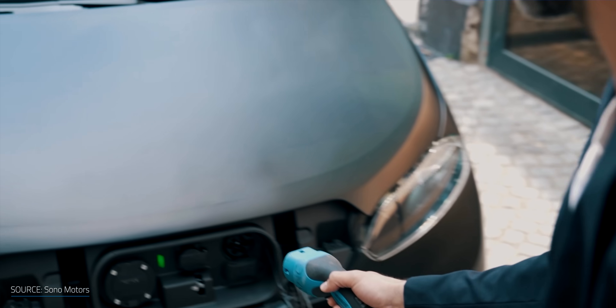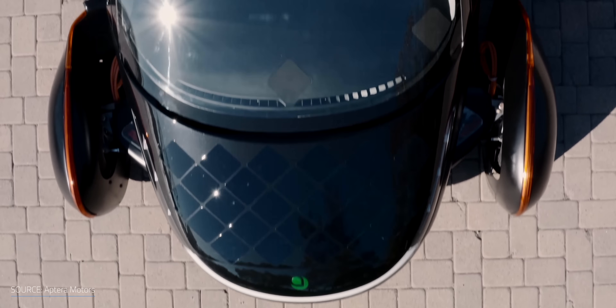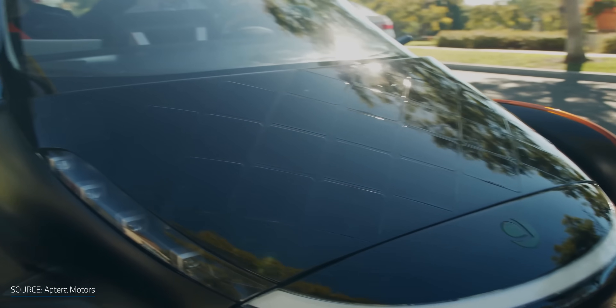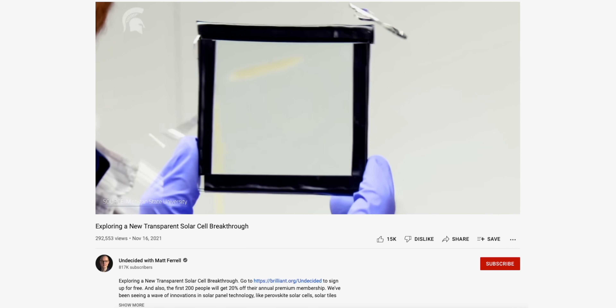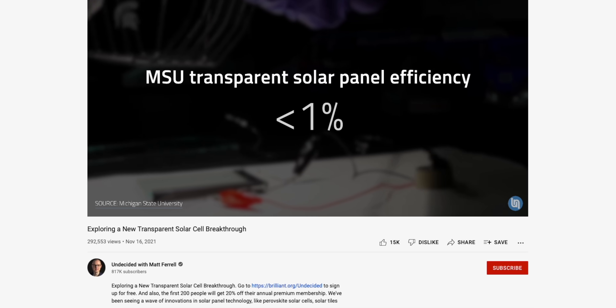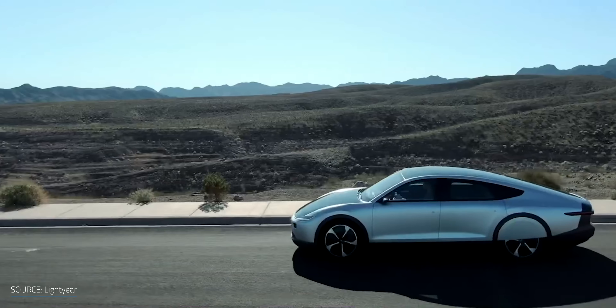The big issue with most of these models is that they can't be completely solar powered, but they can make a dent in the amount of plug-in charging you'd need. There's also the issue of limited real estate available for solar cells on the car's surface. Transparent solar panels could be used for vehicle windows, but current transparent cells have much lower efficiency and power density than silicon cells. The combo of limited surface area, low solar panel efficiency, and vehicles not designed from the ground up with this in mind makes this less compelling from a cost-benefit perspective. However, for vehicles purpose-built for this — like Aptera or Lightyear — their numbers look a lot more appealing.